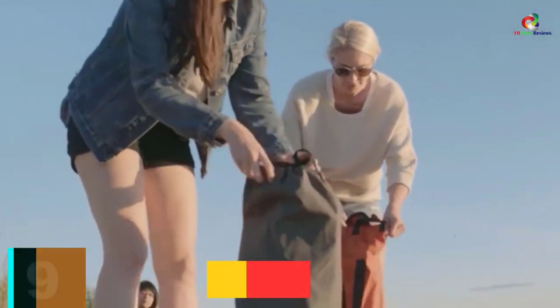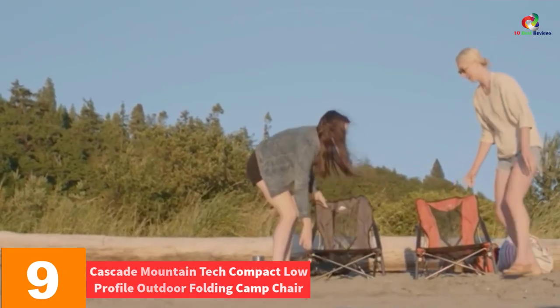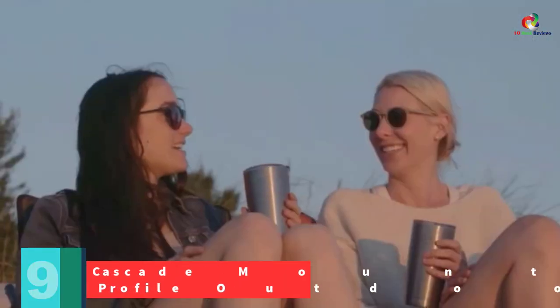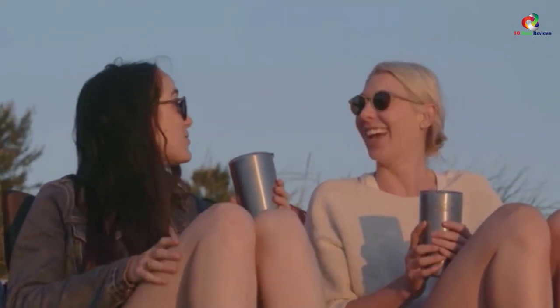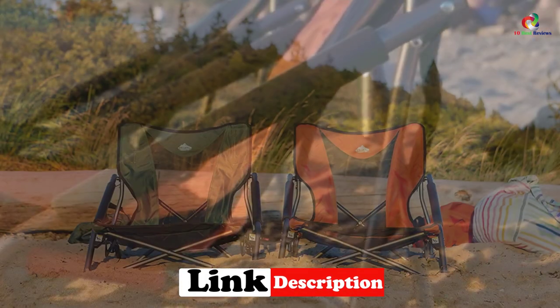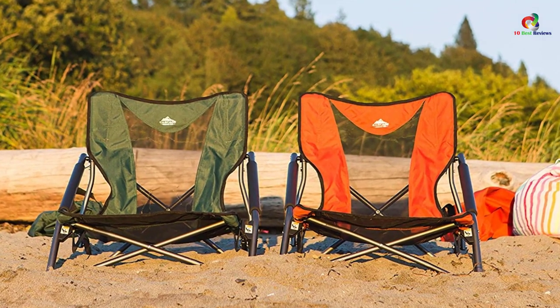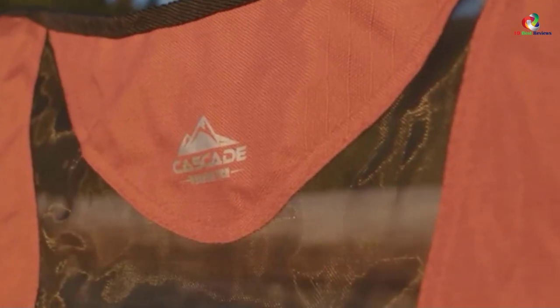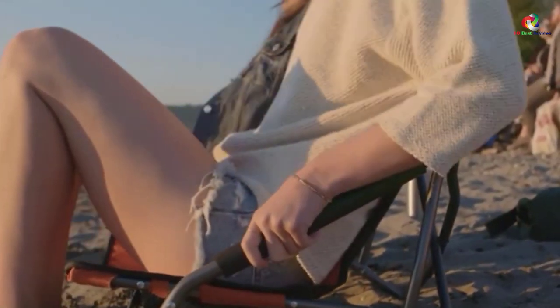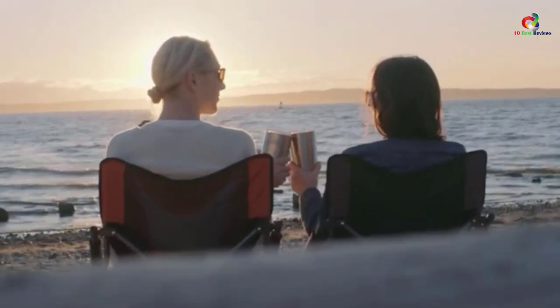Moving on, at number nine we have the Cascade Mountain Tech Compact Low-Profile Outdoor Folding Camp Chair with carrying case. Sitting for too long in environments that are hot and humid comes with the added dangers of sweating and foul stench. The only trusted way to prevent this is by getting a suitable backpacking chair of this kind. It is manufactured using pieces of fabric that are highly ventilated and less prone to the accumulation of sweat, complemented by cushioning that adds comfort to your skin.